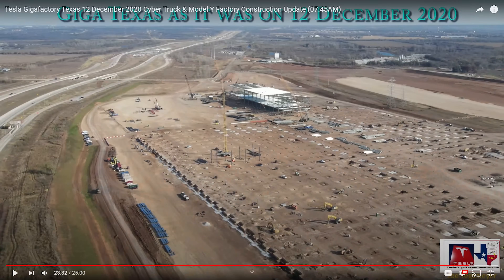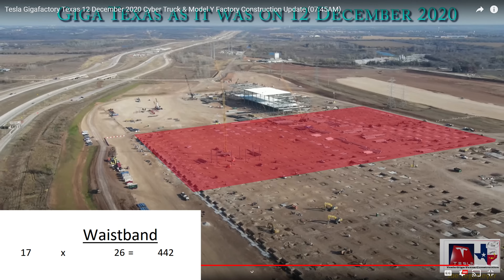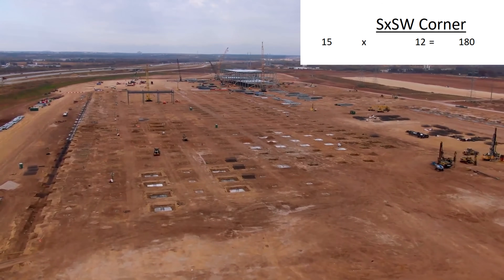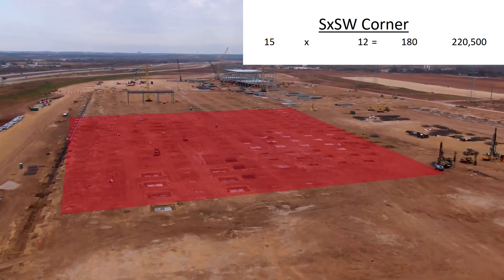Thanks to Joe's video from Saturday, I can see there are 27 spans across the width of the property. That means this block is 17 of 35-by-35-foot sections at a minimum, though potentially 38 feet or larger. Across the waistband, you can see there are 17 times 26 blocks with footers complete, or close enough that they will be by the time you see this — so that's over 500,000 square feet, or 50,000 square meters. Over here at the Austin city limits in the south-by-southwest corner of the site, there are 15 times 12 blocks for another 220,000 square feet, or 20,000 square meters.